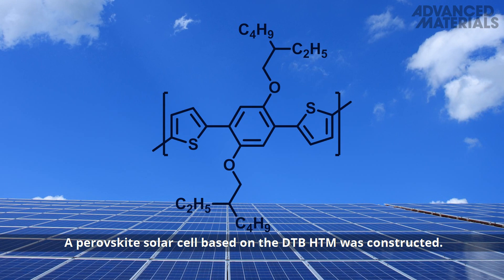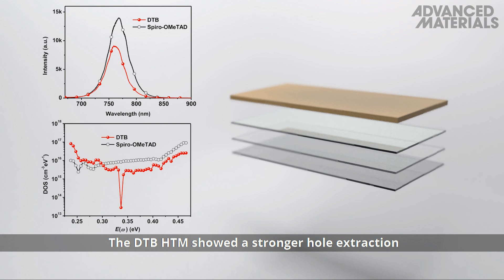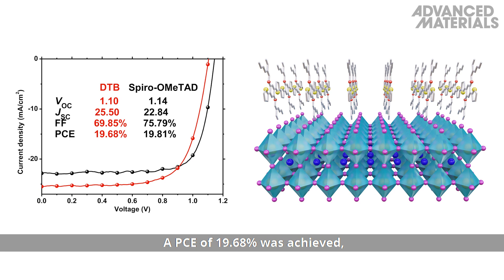A perovskite solar cell based on the DTB-HTM was constructed. The DTB-HTM showed stronger hole extraction and defect passivation ability compared with the benchmark HTM, Spiro-MeOTAD. A PCE of 19.68% was achieved, which is comparable to that of Spiro-MeOTAD.